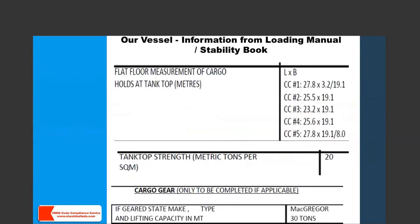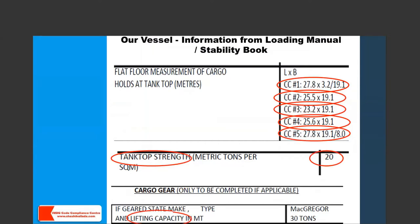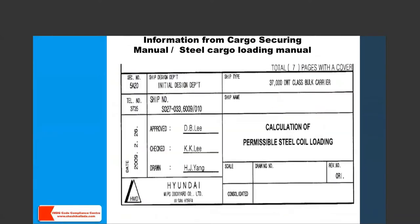What information do we have from the stability booklet? We have tank top measurements — for example, number one cargo hold: 27.8 meters long, tapering from 19.1 meters width on the aft side to 3.2 meters on the forward side because hold number one tapers forward. Holds two, three, and four are rectangular. Hold number five tapers aft, with the width being 8 meters on the aft side. The tank top strength is 20 metric tons per square meter, and the crane capacity is 30 tons. This is very important information to check from the stability book before loading. The cargo securing manual gives information such as: for hold number one, loading 22 metric ton coils two tiers high with three rows of dunnage, the minimum coil length required is 2.2 meters. With four rows of dunnage, a coil length of 1.9 meters is also acceptable — more dunnage rows allow shorter coils.